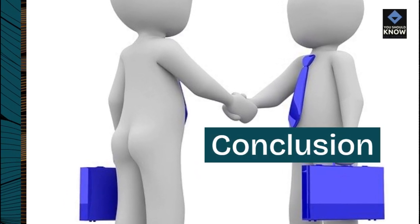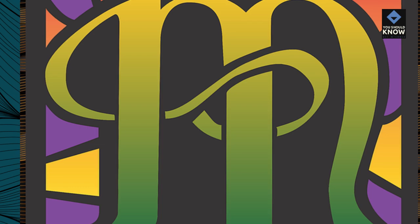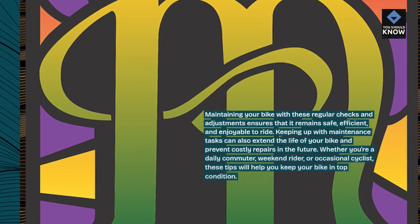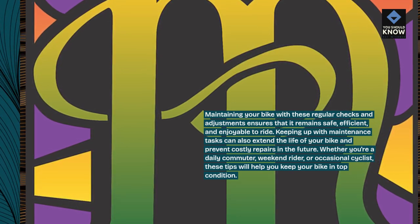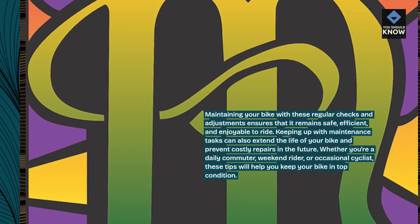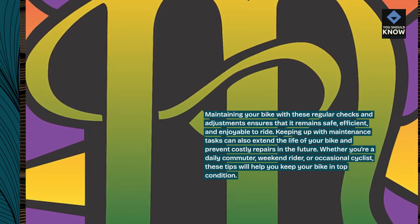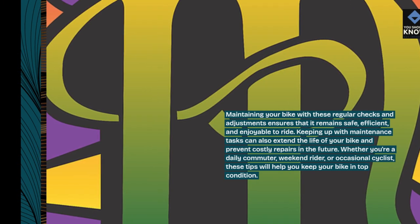Maintaining your bike with these regular checks and adjustments ensures that it remains safe, efficient, and enjoyable to ride. Keeping up with maintenance tasks can also extend the life of your bike and prevent costly repairs in the future. Whether you're a daily commuter, weekend rider, or occasional cyclist, these tips will help you keep your bike in top condition.